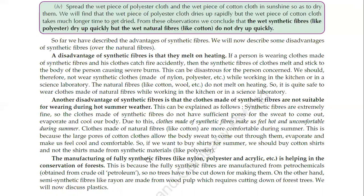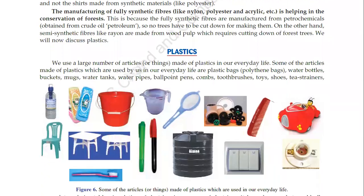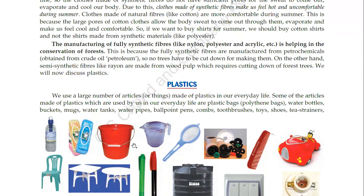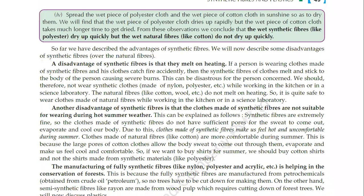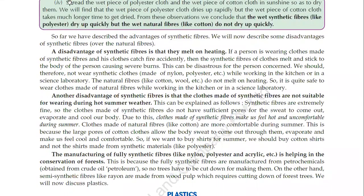So synthetic fibers are finished here. This is the half portion of this chapter. In the next lecture, we will see about plastics. That's all for today. If you have any doubts, please note them down and you can ask in our query solution hours. Till then, bye-bye.